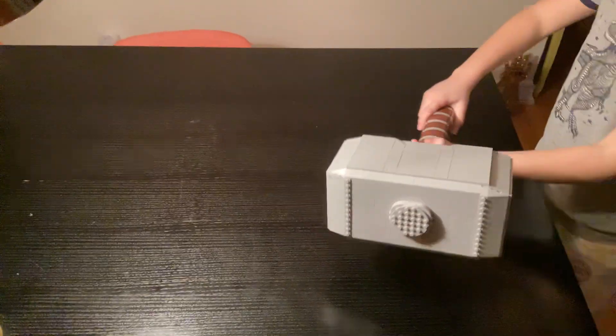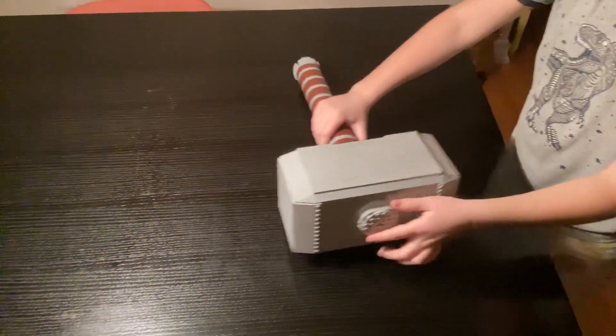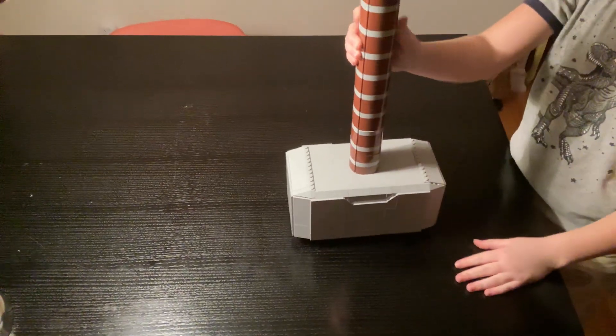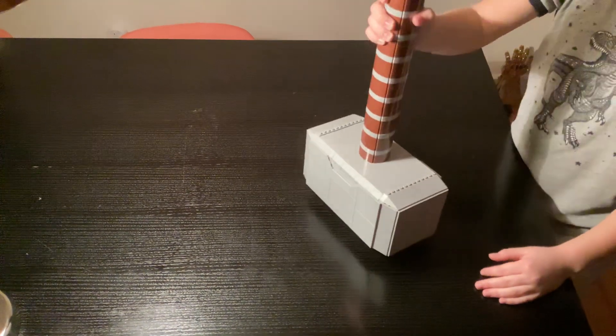Number six is Thor's hammer. I am worthy! You can open this somehow but I'm not sure how to. This is like 30 to 35 pieces of just weird-looking things.